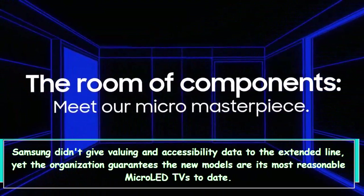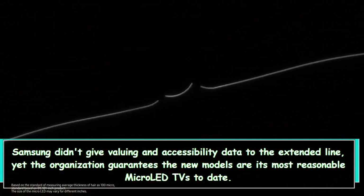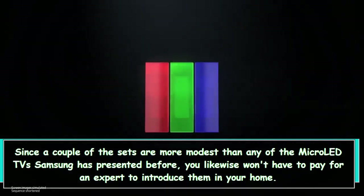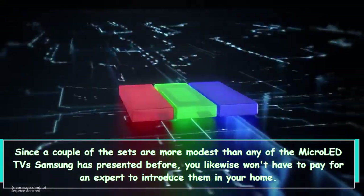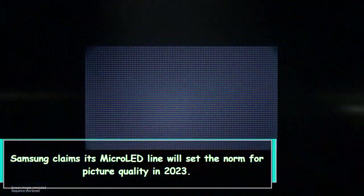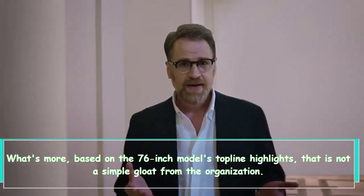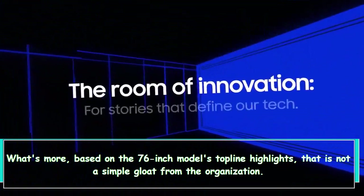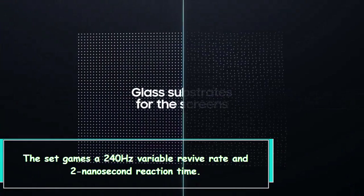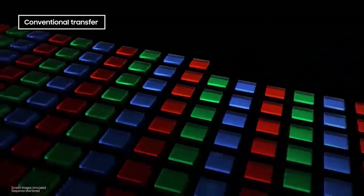Samsung didn't give pricing and availability information for the extended line, but the organization guarantees the new models are its most affordable micro LED TVs to date. Since some of the sets are smaller than any micro LED TV Samsung has offered before, you also won't need to pay for a professional to install them in your home. The 76-inch model features a 240Hz variable refresh rate, a two nanosecond response time, and 20-bit dark detail for serious contrast.